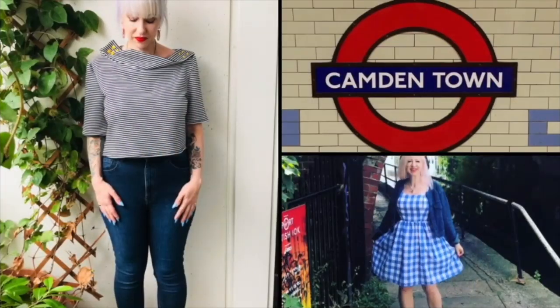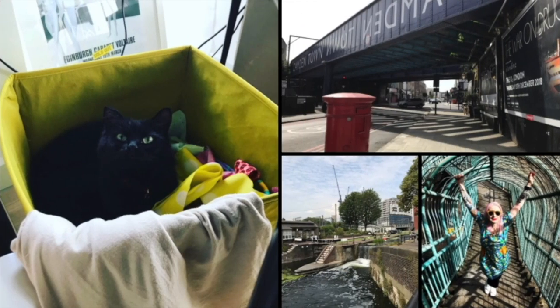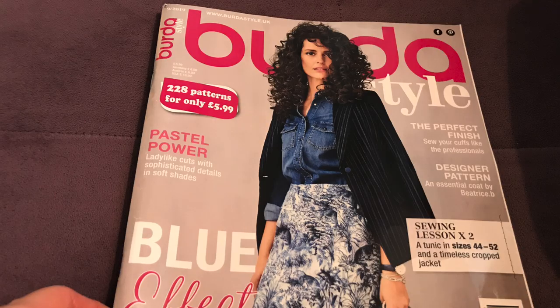Hello everyone, I'm Jay and this is the Camden Stitch. Thank you for joining me today. I'm going to be taking you through the latest Burda magazine, which I thought I would do as an overhead disembodied-hands vlog, because otherwise you're just watching me reading a magazine, which doesn't sound that exciting. Right, I shall see you on the other side.